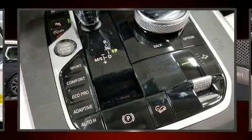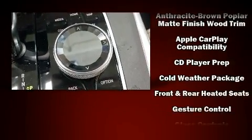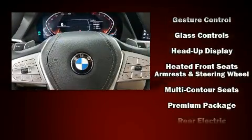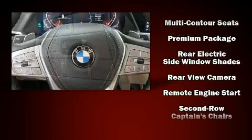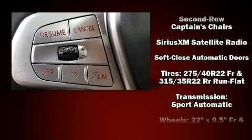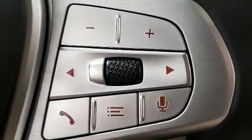BMW ensures the safety and security of its passengers with equipment such as dual front-impact airbags with occupant-sensing airbag, an emergency communication system, and four-wheel disc brakes with AVS. Safety and maximum capability are assured via self-leveling rear suspension, which maintains optimal driving geometry.